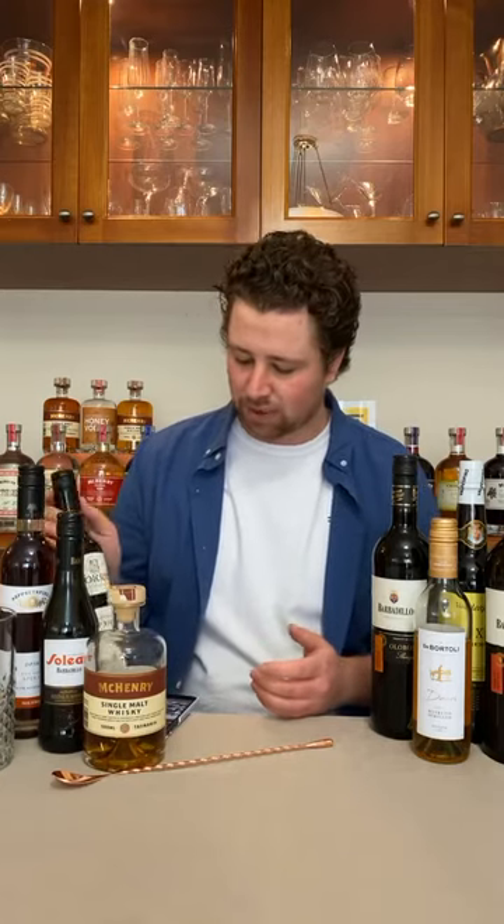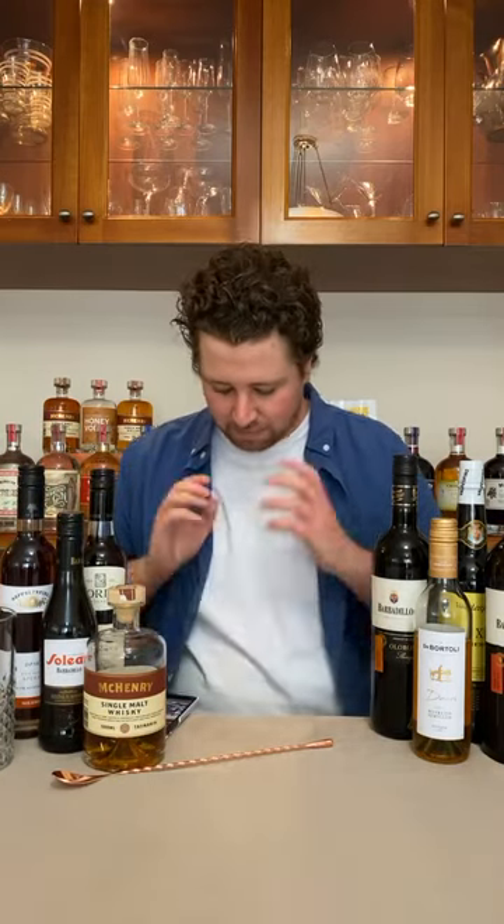Before 2010 you could call a port-style wine 'port', but now we call it Apera or Tawny. I've got lots of different ones today. Before I ramble on too much, we're going to make a little drink first and then I'll tell you about the different styles.